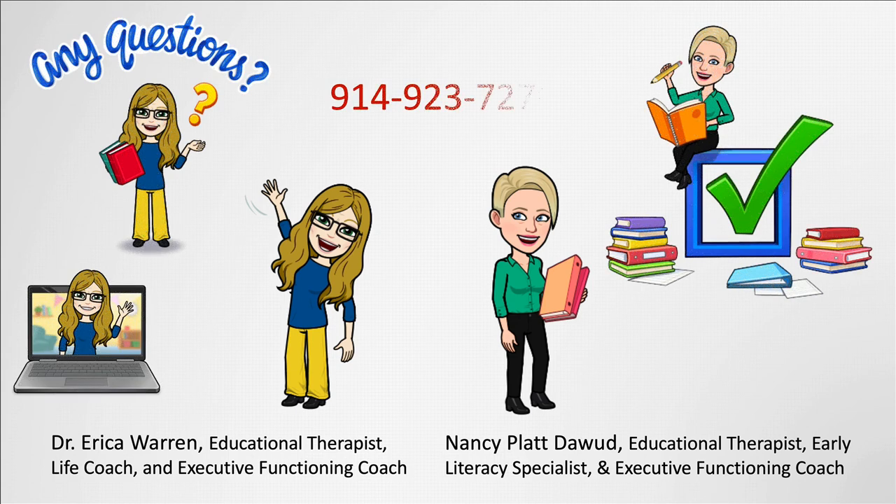Overall, our approach strives to empower learners of all ages, nurtures confidence, boosts independence, and most importantly, rekindles a love for learning. Call for a free 15-minute phone consultation today.